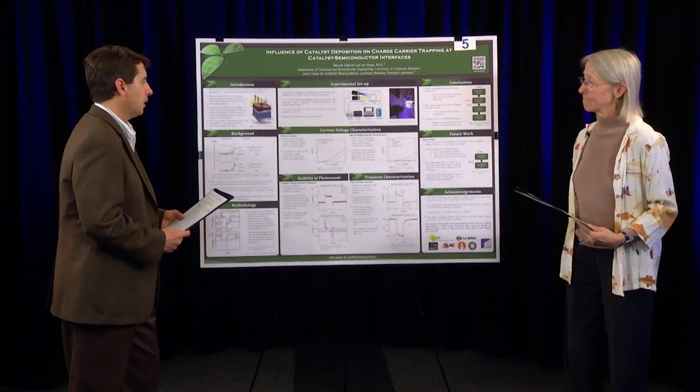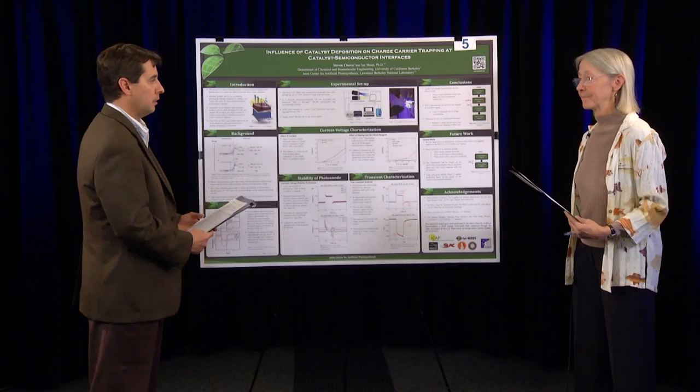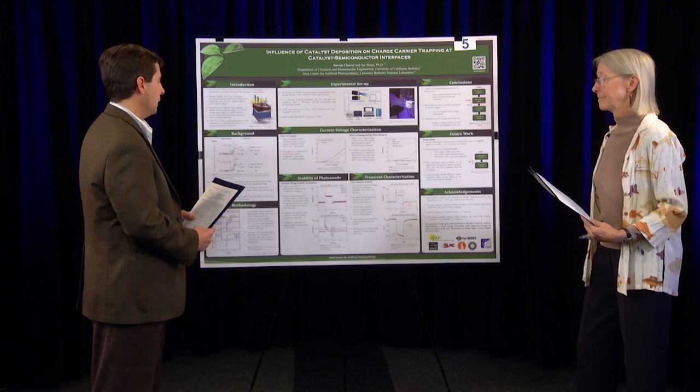That's very important, especially if the poster is outside of your discipline — to be able to read it and still take something away. That's very important because when you're at a meeting, you don't know who's going to be judging your posters, and a lot of times it's somebody outside of your discipline. So if you're able to convey your science to somebody outside, that's really important — a clear strength of this poster.